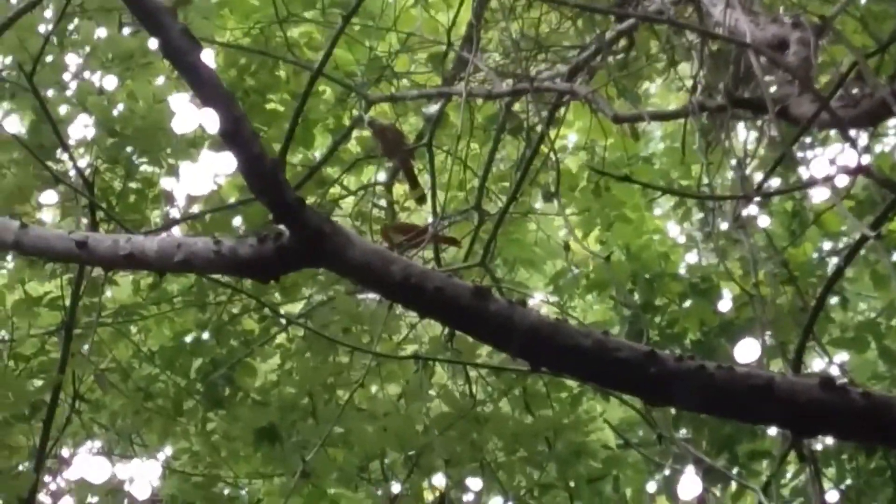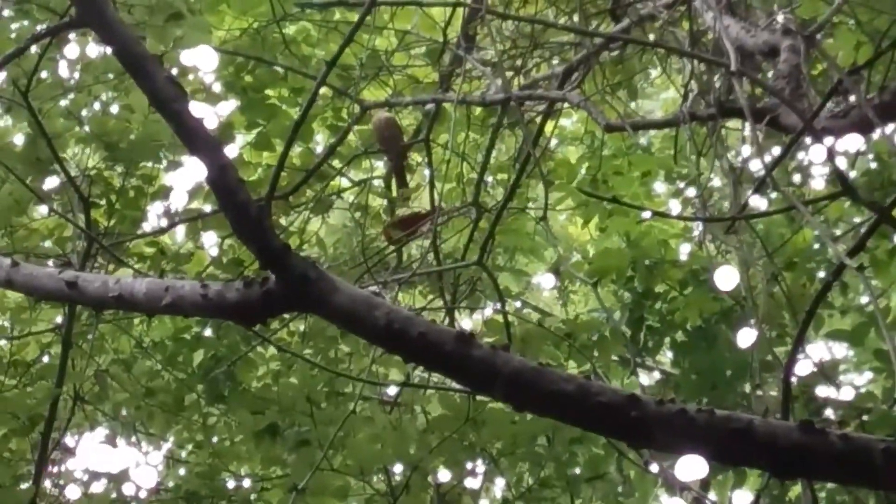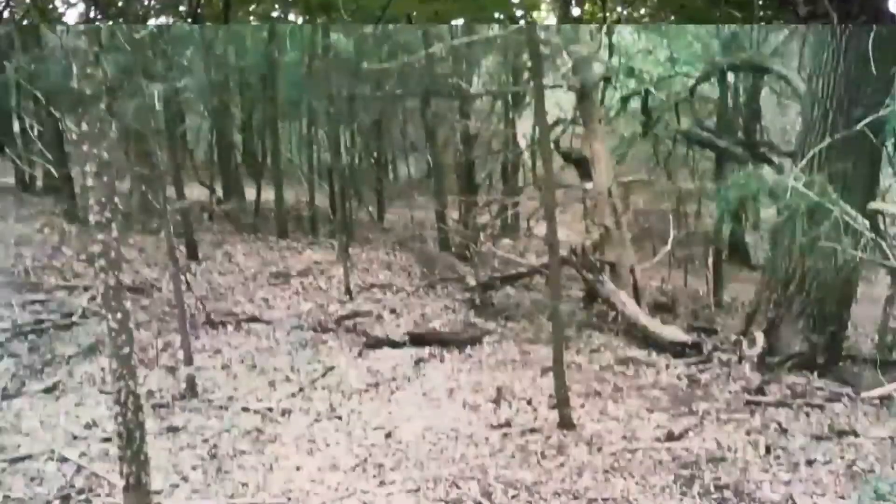We were walking and we found these cute cardinals — the male and the female. It's big!